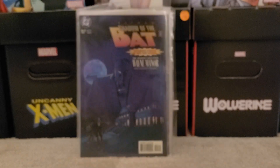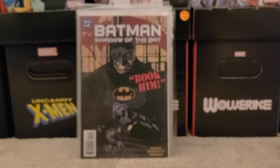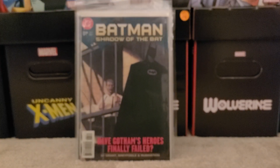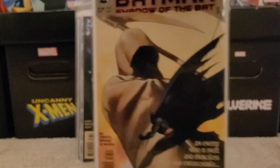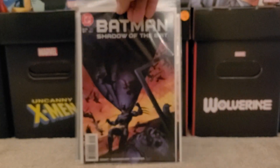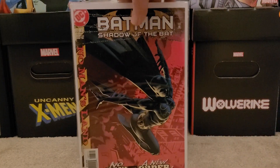Continuing with Shadow of the Bat: 32, 34, 44, 45, 54, 55, 59, issue 64, issue 65, issue 66 and 67, 68 and 69, and a couple more — 70, 71, 72, and issue number 83.